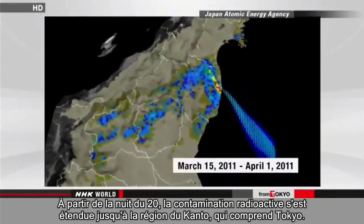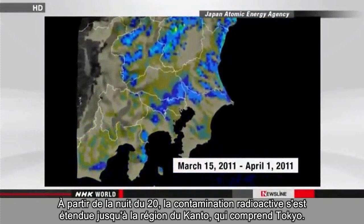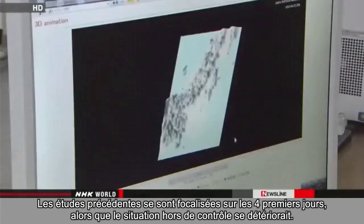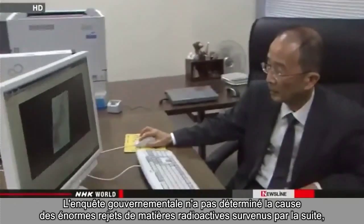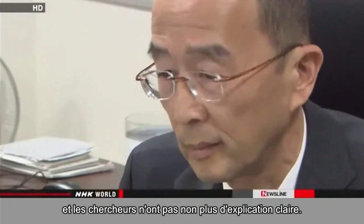From the night of the 20th, radioactive contamination spread as far as the Kanto region, which includes Tokyo. The research found that 75% of the radioactive substances were released after March 15. Previous surveys had focused on the first four days when the situation was deteriorating out of control, and the government's investigation has not determined the cause of the massive release of radioactive substances following that period. Researchers also have no clear explanation.